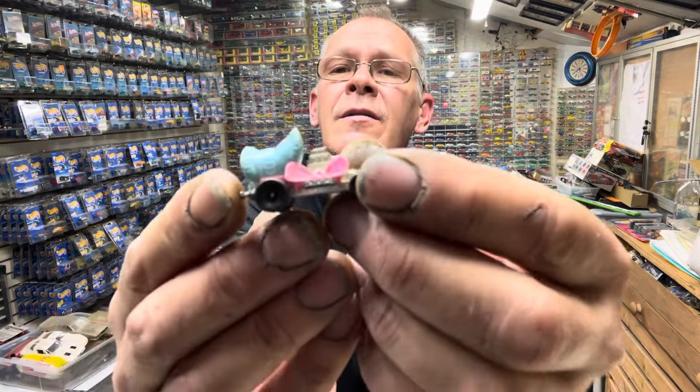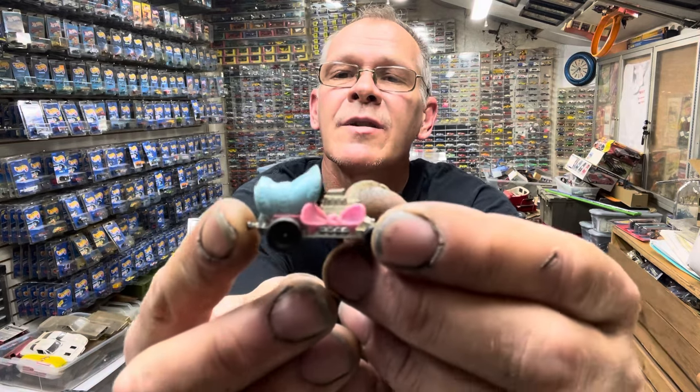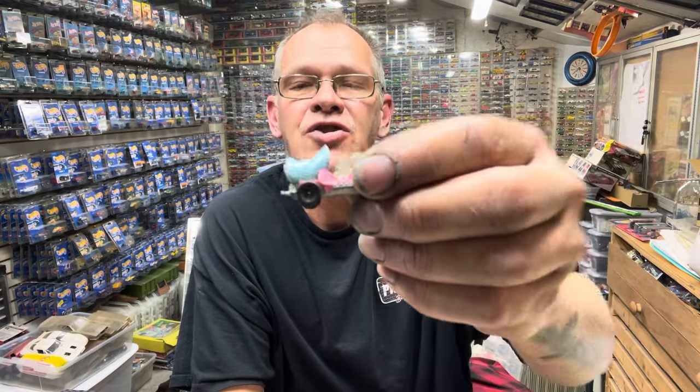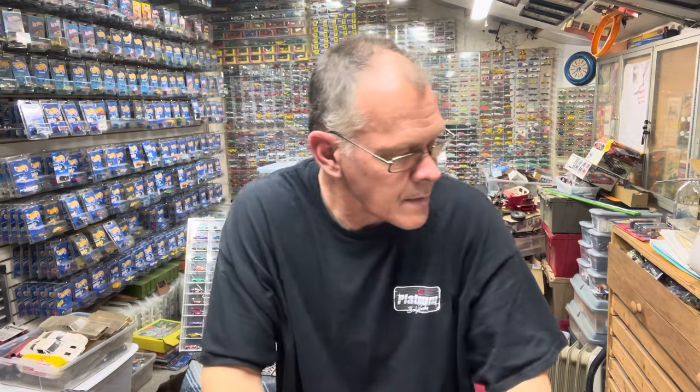First up, Baby Buggy. So your Baby Buggy is this right here. Oh my god, my hands are dirty. There's your Baby Buggy, and they have a little hitch in the back — a large bonnet trailer hitch. So all the ones with trailer hitches would be shell promos. You would have got that at a Shell Gas Station. The book I'm looking at says that's probably $10 in mint condition — totally mint.